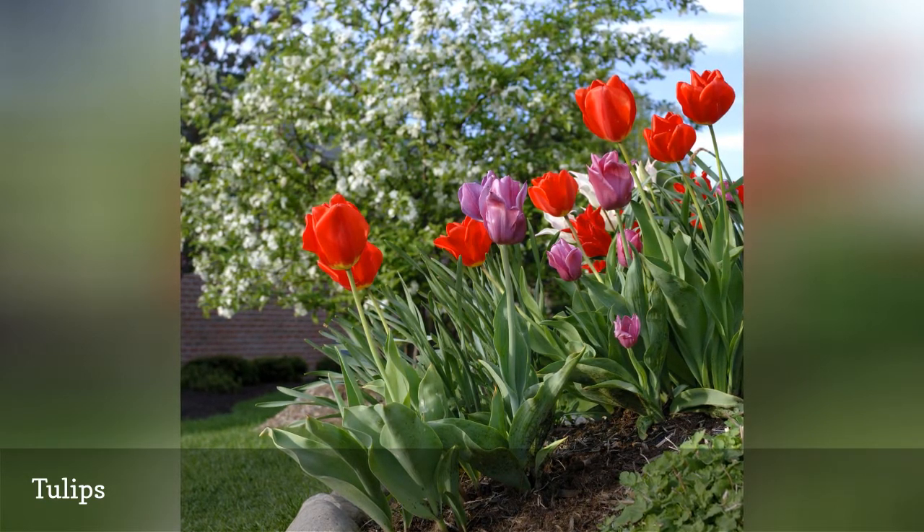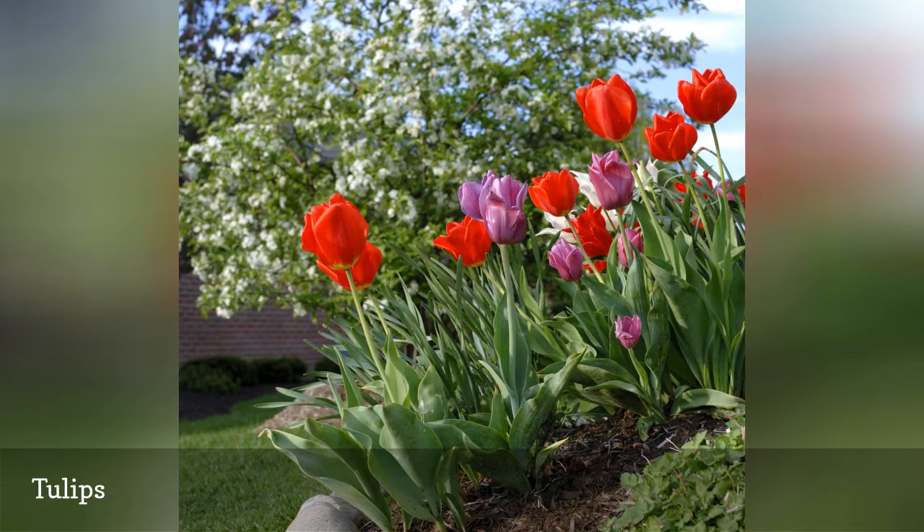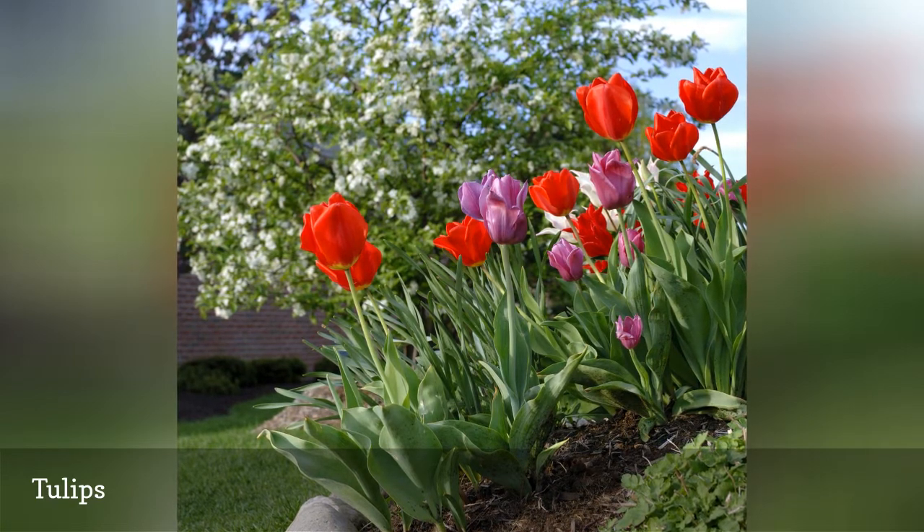Tulips require a cold dormant period, so if you're in the deep south, substitute amaryllis bulbs or calla lilies.